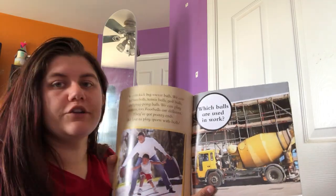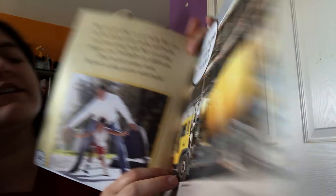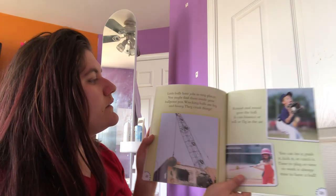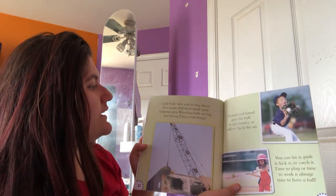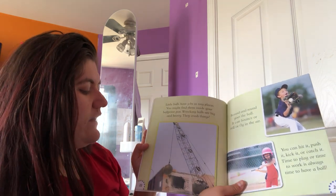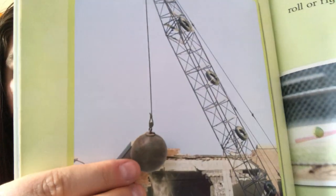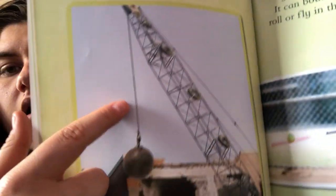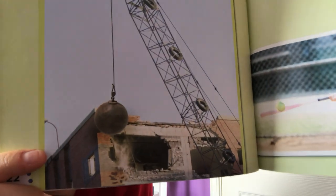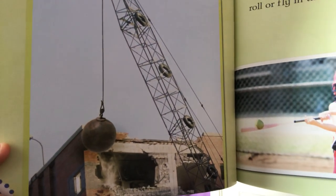Which balls are used in work? We just stopped talking about construction vehicles — let's see if some construction workers use balls. Little balls have jobs in tiny places; you might find them inside your ballpoint pen. Wrecking balls are big and heavy — they crush things. This is a wrecking ball: it's a big, heavy, solid ball at the end of a long wire, and the crane holds it and swings it back to knock down buildings. It's a quick and easy way for a construction worker to knock things down.